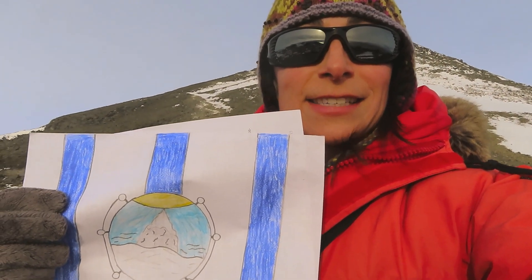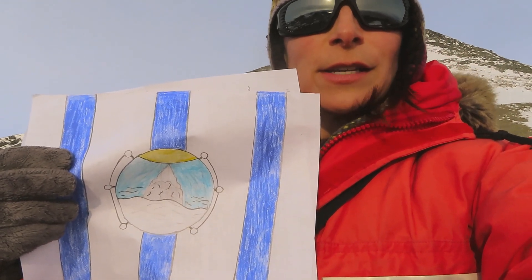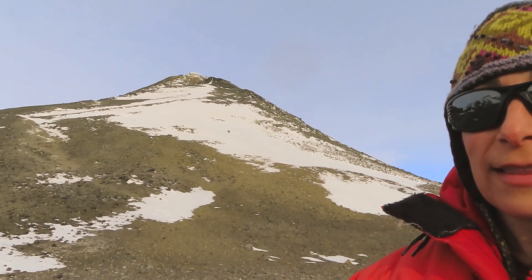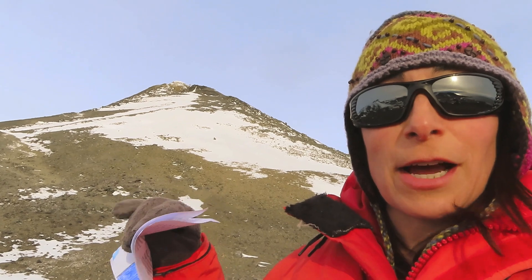Welcome to Observation Hill, the next stop on our tour. I chose this flag by Joshua because he included a mountain on it, and for him that symbolizes exploration of Antarctica. This is a nice hiking trail here in McMurdo. At the top is a cross for Robert Scott and three of his fellow expeditioners who died on their way back from the South Pole. There's a nice cross up top, and one thing that's amazing about climbing all the way up to Ob Hill are the views that you get.